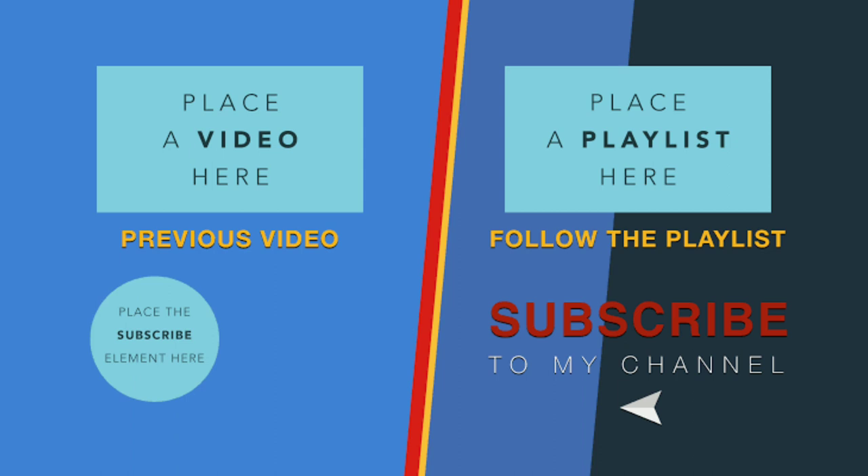Thanks for watching! If you like this video, please give a like, comment, and don't forget to subscribe to Gideon Films Top 5 and check out our previous horse videos.